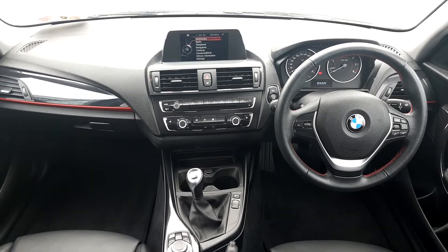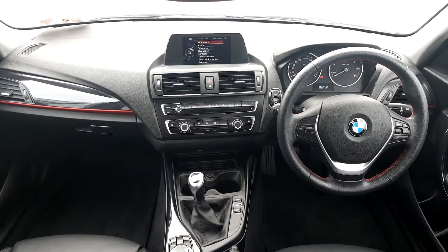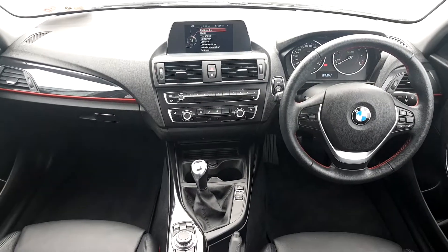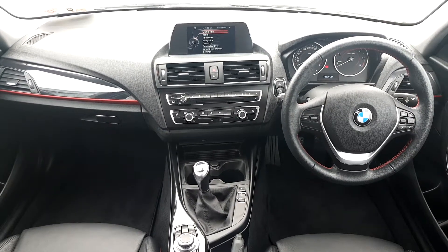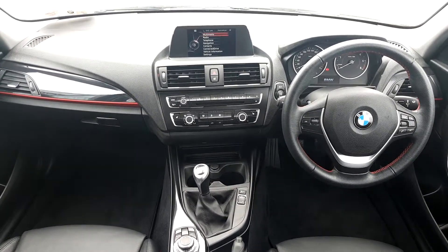You've got a lovely sat nav screen in the centre with sat nav, multimedia, connect your phone to the car, play music through Spotify, and take calls. You've also got two cup holders, air conditioning, cruise control, and a lovely leather armrest.